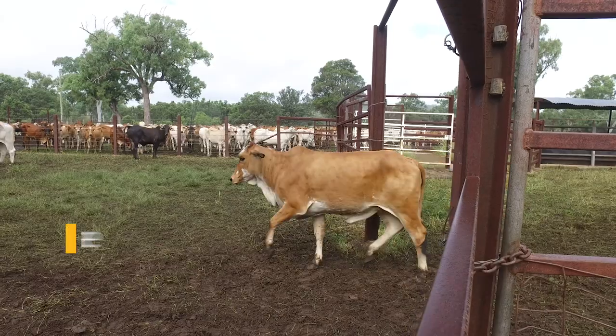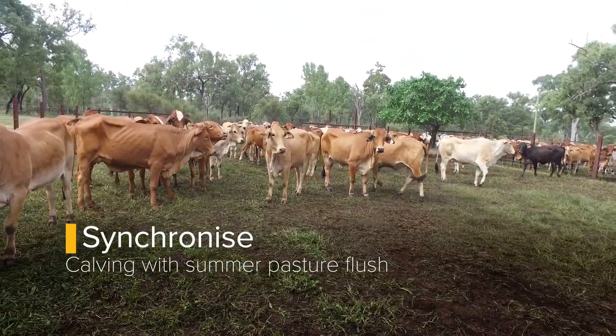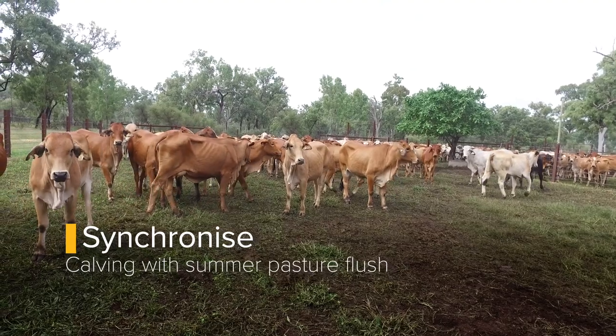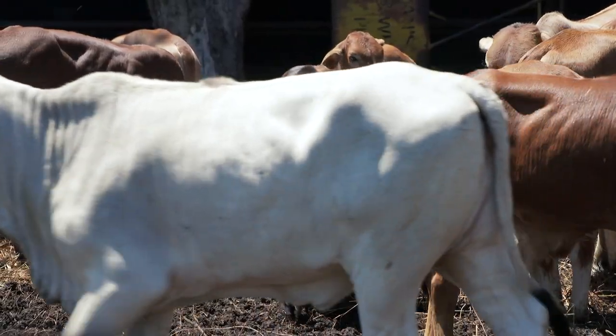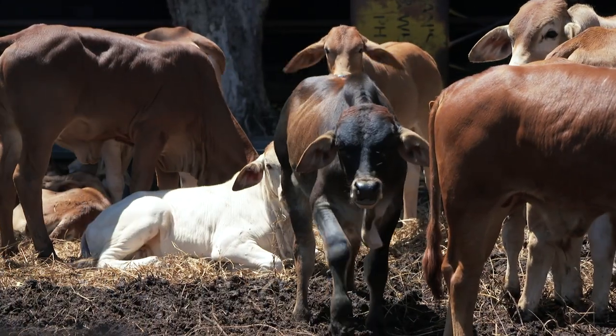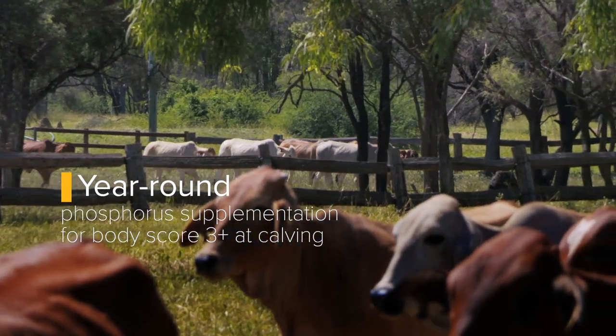For sometimes seven or eight months of the year, our protein levels in the feed here are at or below maintenance levels for a breeder. We time our breeding according to the green date, which is the first week in January, so they can take full advantage of the summer flush. Because we get such harsh winters in this area, we have to have our last calf weaned by about the third week in April to allow those cows to get back into condition score three-plus at calving — so that requires a supplementation program to compensate for that.